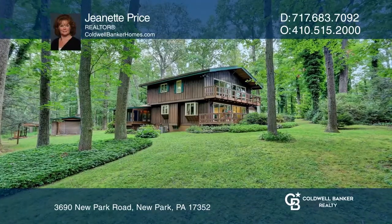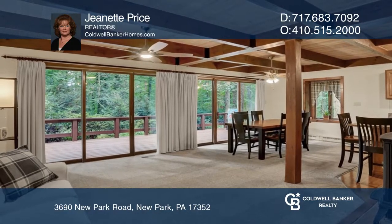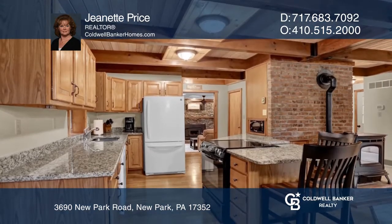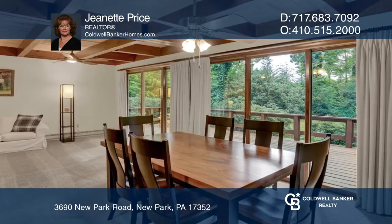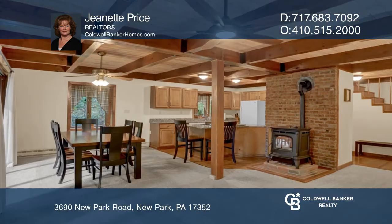This three-bedroom cedar chalet on around 4.75 wooded acres has a two-car detached garage and a three-bay insulated pole building with water and electricity. There are two parcels, one with a home still on it.